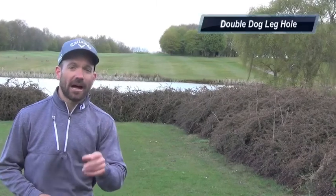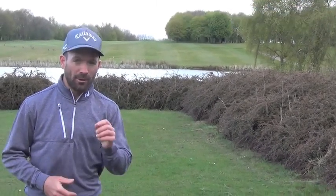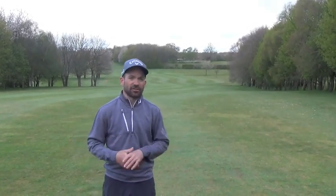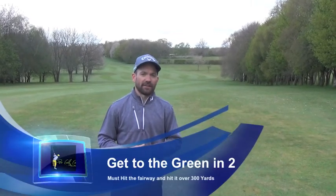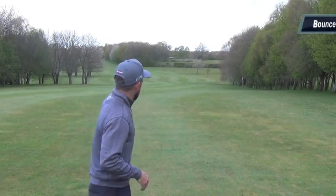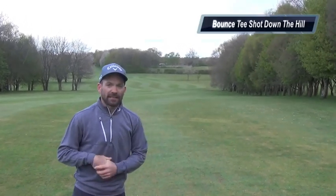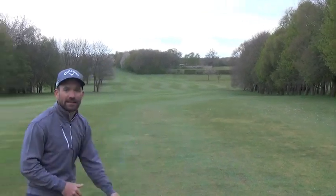It's a double dogleg hole — hit the fairway and give yourself a chance. We'll have a look at the fairway and up toward the green. We're sitting at about 260-270 yards right now. For the guys that want to try and hit this green in two, they're going to have to hit their drive over 300 yards to get this downslope and give themselves a chance to see the green, which tucks up around the left-hand side.